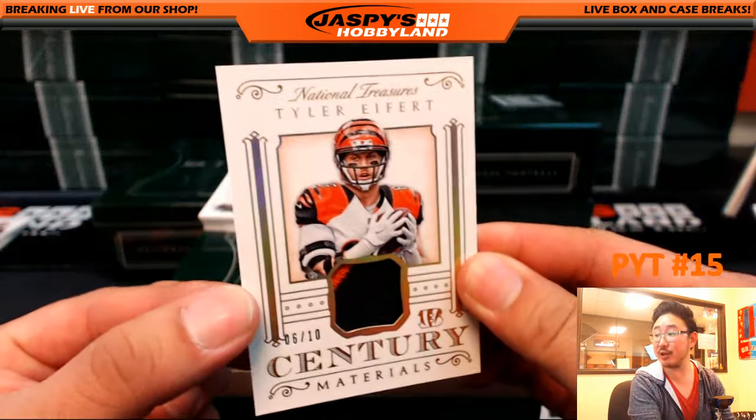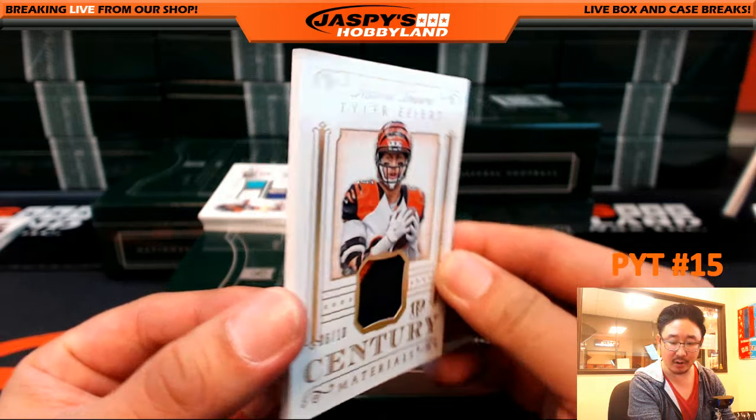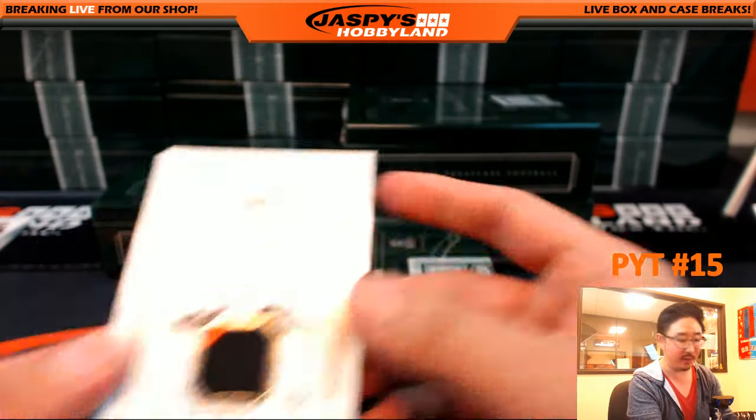Two color jersey, Century Materials, 6 out of 10, Tyler Eifert — Cat Team Mojo going out to Glow Bug with the Bengals.